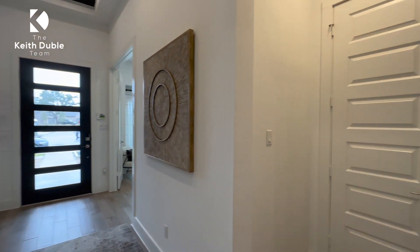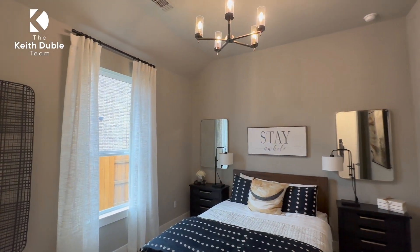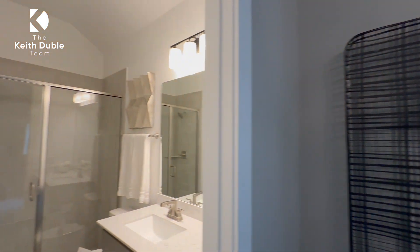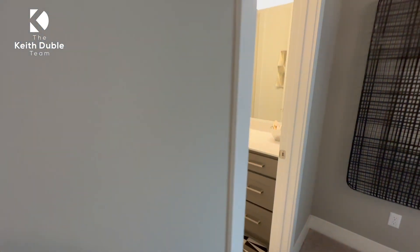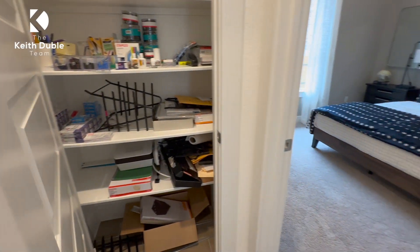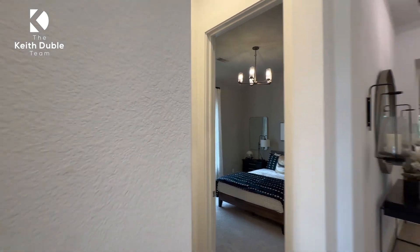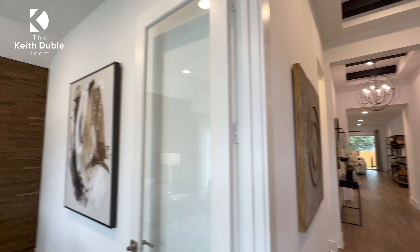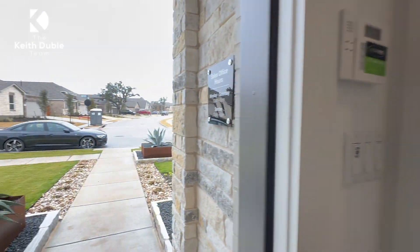We've been working with over 21 different builders over the last 13 years and are very familiar with product and inventory. Here's that second informal bedroom — this is the one with the ensuite bath. It has a walk-in framed glass shower and a great room with a great bath. We call this the generational suite. If you have an adult child coming in, guests from out of town, or you entertain frequently, it's a great option because it's away from all the other bedrooms.